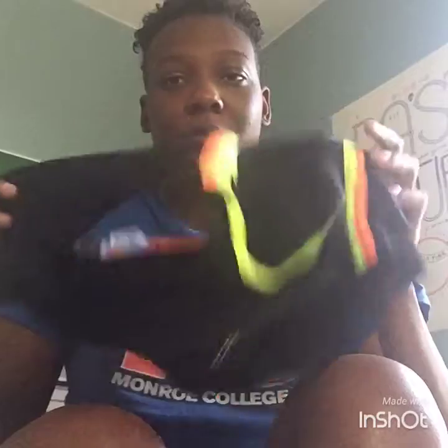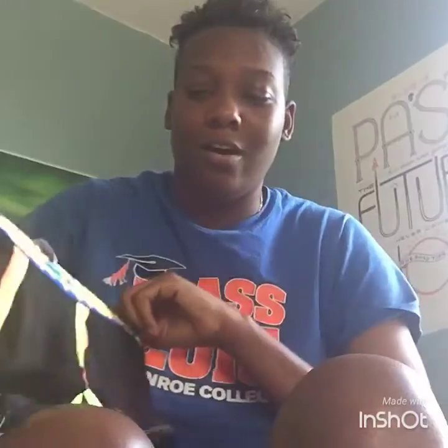When you order these underwear, when you look these up online, you gotta search up Andrew Christian Show It Underwear. They have thong underwear, they have underwear like this in tighty whitey style. You just find the type that you like, make sure it says Show It, and you've got your underwear.